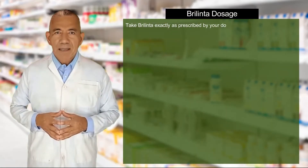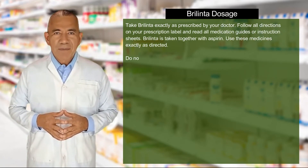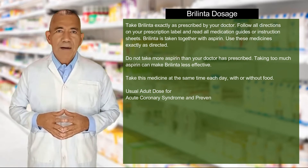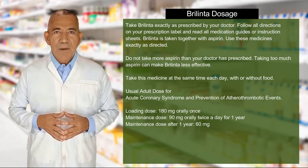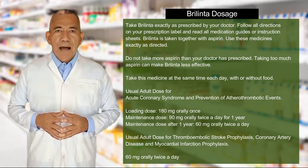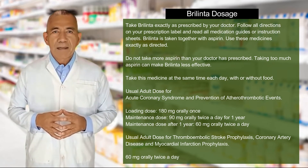Take Berlinta exactly as prescribed by your doctor. Follow all directions on your prescription label and read all medication guides or instruction sheets. Berlinta is taken together with aspirin. Use these medicines exactly as directed — do not take more aspirin than your doctor has prescribed, as taking too much aspirin can make Berlinta less effective. Take this medicine at the same time each day, with or without food.